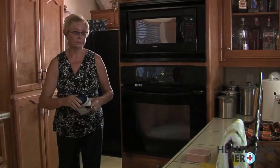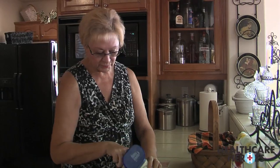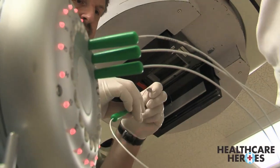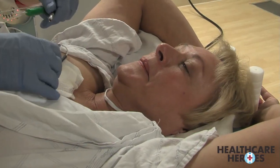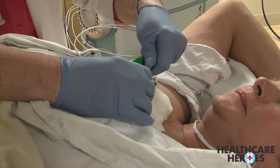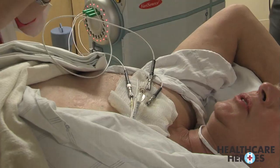Teresa never thought she would be living with breast cancer, but because of state-of-the-art treatment, she's not only living, she's thriving. Luckily for her, it was early stage breast cancer. After Teresa had her tumor removed, she began a new procedure called partial breast irradiation. It's faster, more efficient, and most importantly, should keep her cancer from ever coming back.